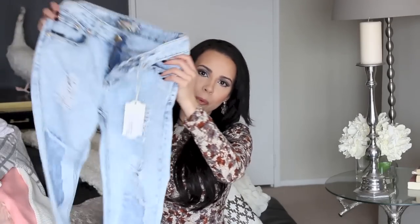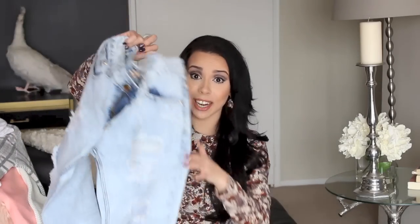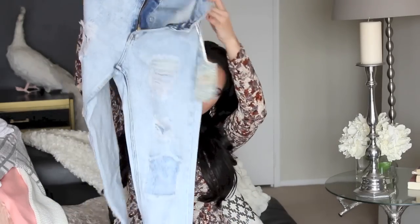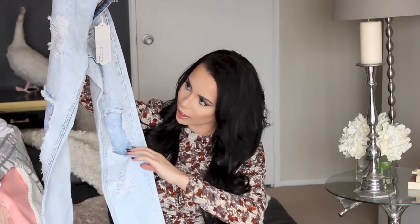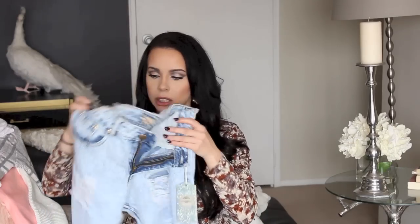These are not what I thought they were from Boohoo — they were pictured as boyfriend jeans but they're actually pretty tight. They're kind of a mid-rise acid wash jean with rips. It's not that I don't like them, it's just not what I was looking for, so I'd rather give them to a girl who actually is seeking a pair of pants like this. The tags are still on but yeah, these are from Boohoo and they just weren't what I was looking for, so I'm pretty sure I'm going to sell these jeans.